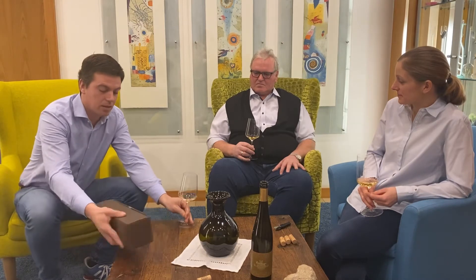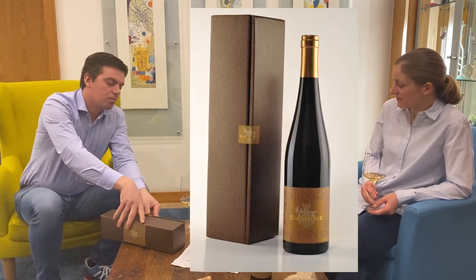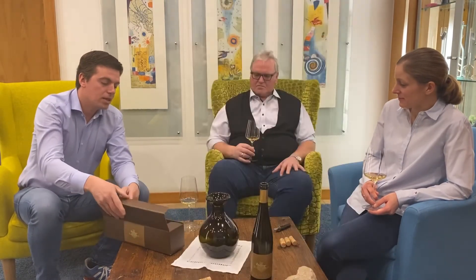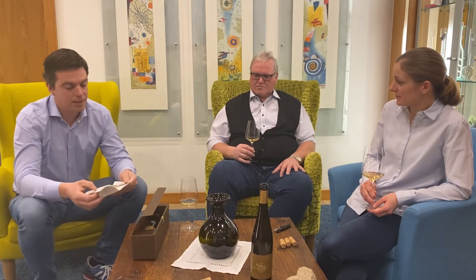Zum Thema Verpackung: Der Wein hat eine speziell angefertigte Box, die passend zum Etikett gestaltet wurde. Den Wein gibt es auch nur in dieser Verpackungseinheit. In dieser Verpackung findet man noch eine Expertise. Das ist etwas, was auch in gewisser Weise limitiert ist – da gibt es nicht viele Flaschen davon. Schon was Rares, was man sich, wie du sagst, weglegen und aufkalken kann für besondere Momente.